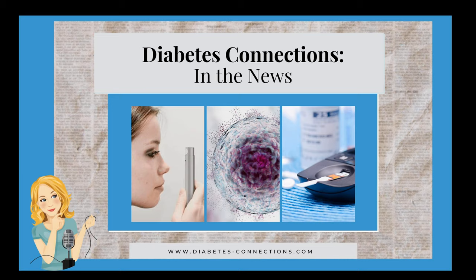You may recall Vertex acquired SEMA and joins Viacite, which has an encapsulated stem cell system. The hope for all long-term is that no immune suppressants would be needed.